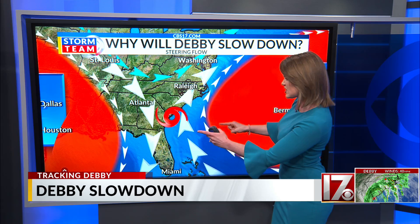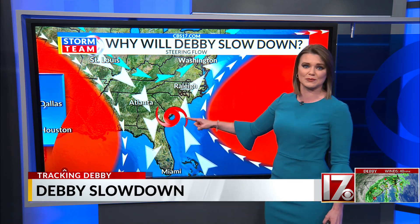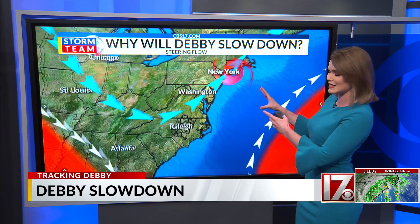So Debbie gets caught up in these flows because they oppose each other, and it just sits and spins basically in the same place. Eventually the Bermuda High is going to ease up and the jet stream is going to come in very quickly and take Debbie away from us, up toward the northeast.